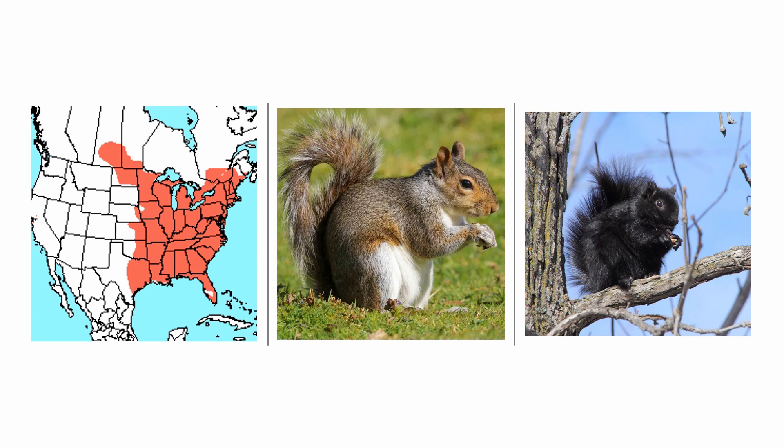The typical form has a grey body and a white belly with some rusty patches all over. There are two other forms — one of them is the melanistic form, pictured here on the right, which is found mostly in Ontario where I live.